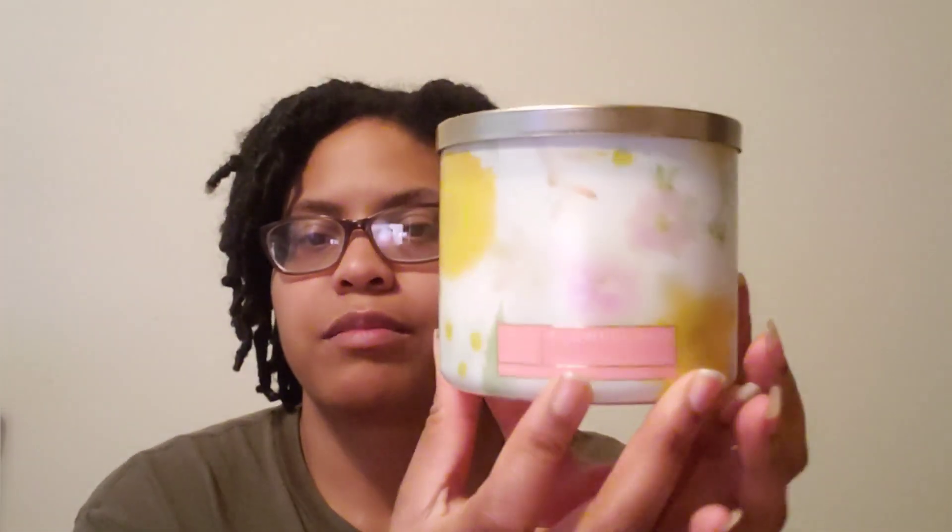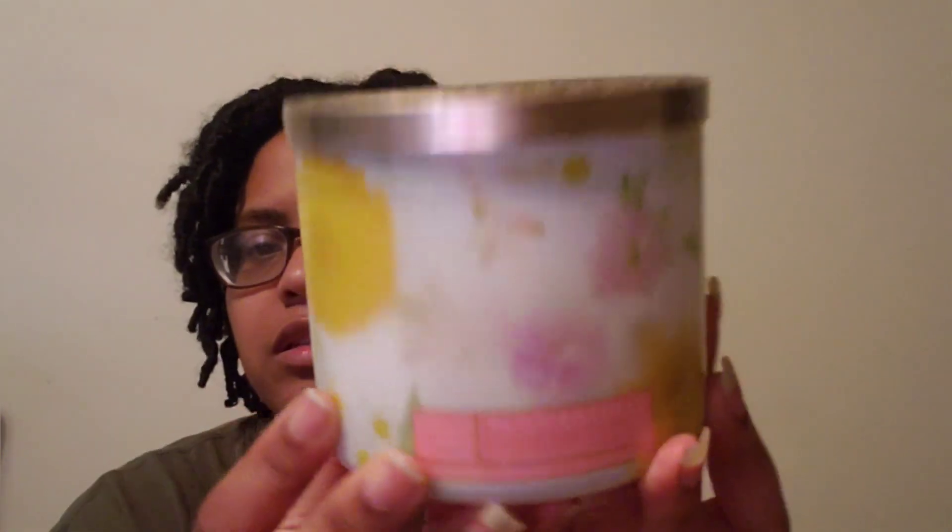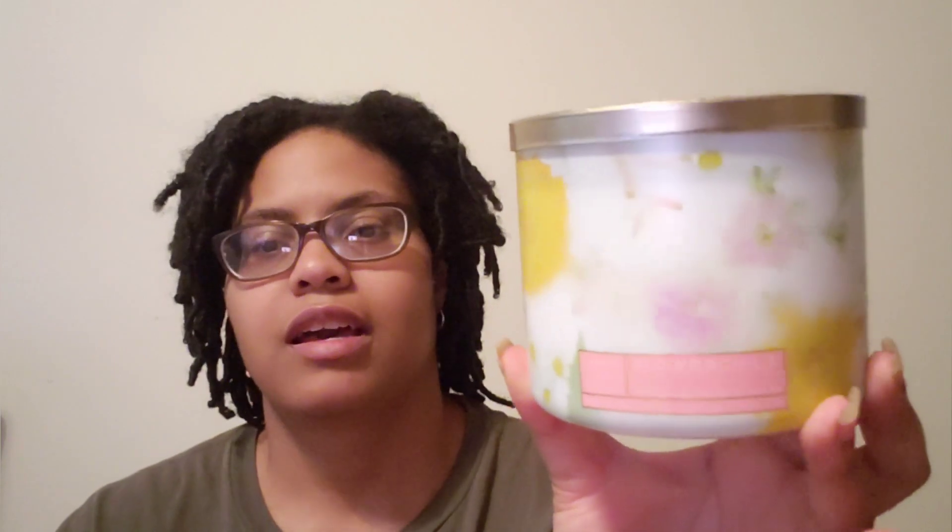Let's get to the candles. The first candle I got was the Flower Child — very pretty packaging. It smells like a pottery greenery, floral type, and I love it. So that is Flower Child.